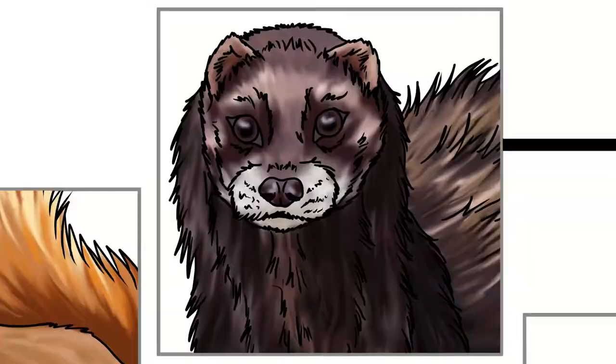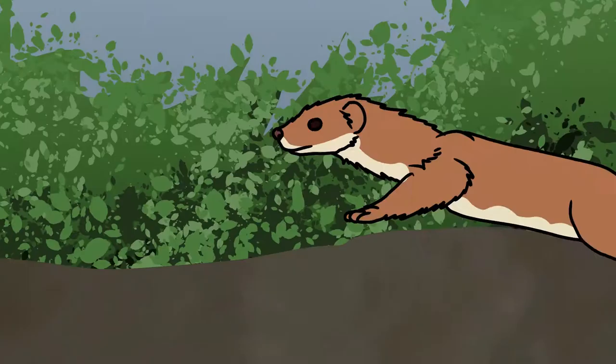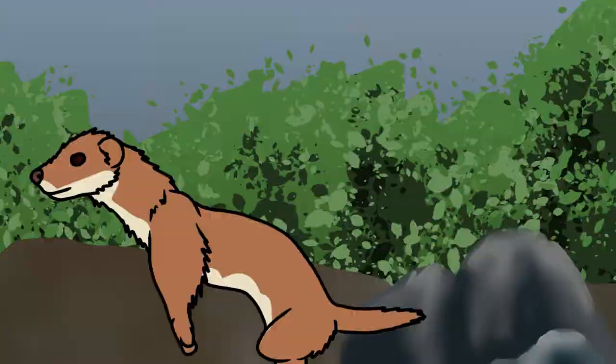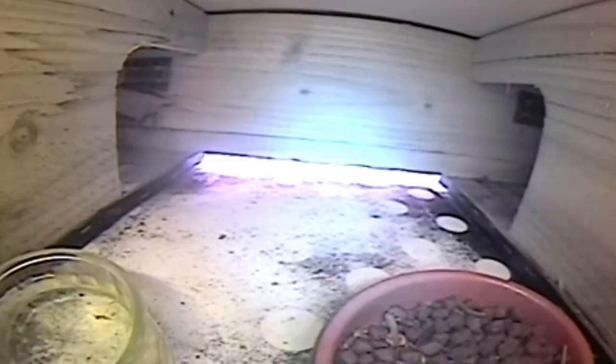Our next mustelid is the weasel. Weasels are the smallest true carnivore in the world, with a 25 centimetre long body and an average weight of 100 grams. They can be distinguished from similar species by their running gait, as they move with a straight back. Weasels have gingery russet coloured fur on top and cream below, with an undulating border between the colours. Their tail maintains the gingery russet colours throughout.